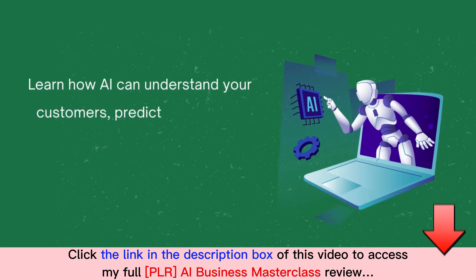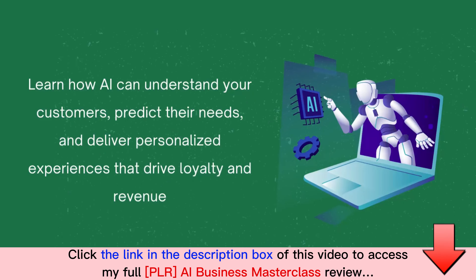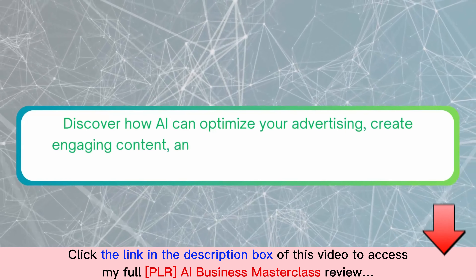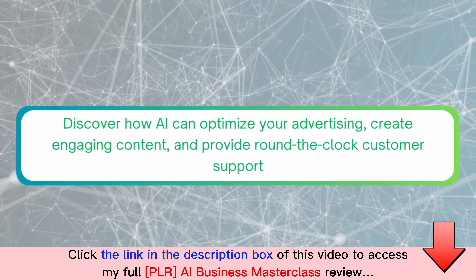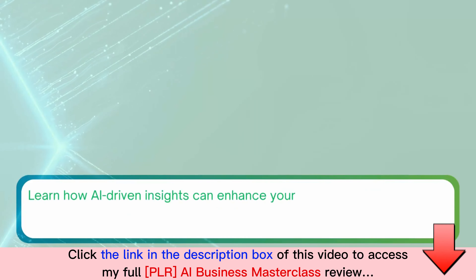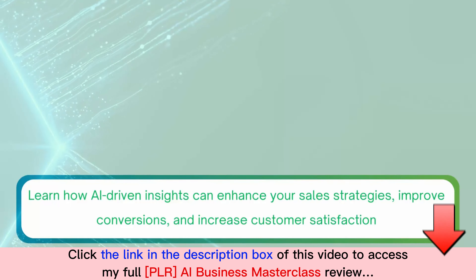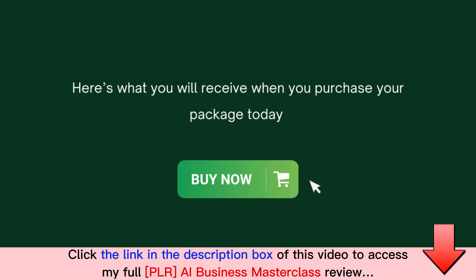Learn how AI can understand your customers, predict their needs, and deliver personalized experiences that drive loyalty and revenue. Discover how AI can optimize your advertising, create engaging content, and provide round-the-clock customer support. Learn how AI-driven insights can enhance your sales strategies, improve conversions, and increase customer satisfaction — and so much more.